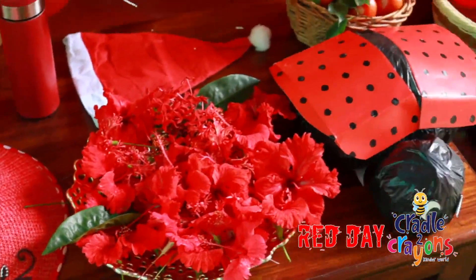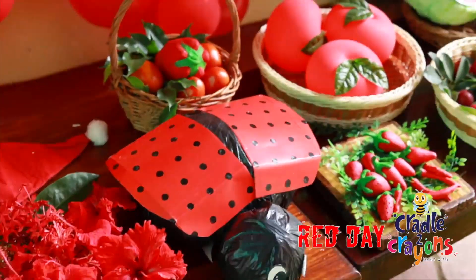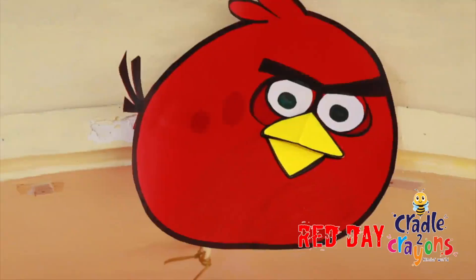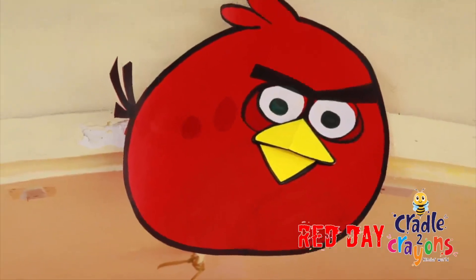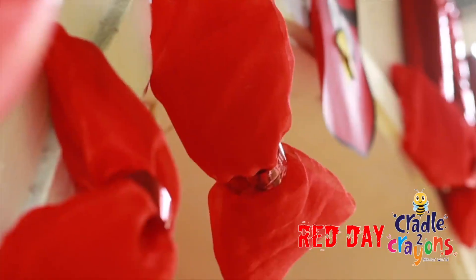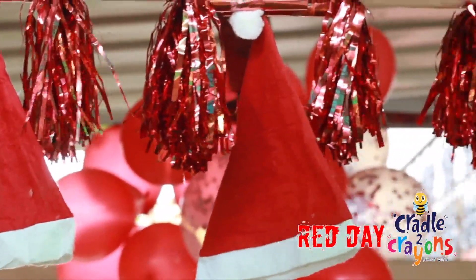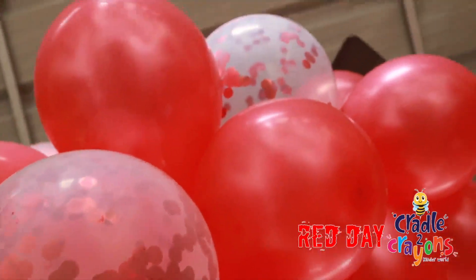Okay. Red is the color we have. Everybody. Get it. Red is the color we have. R, E, D. There it is. R, E, D.